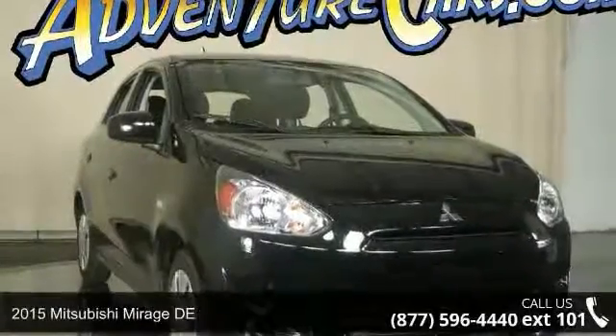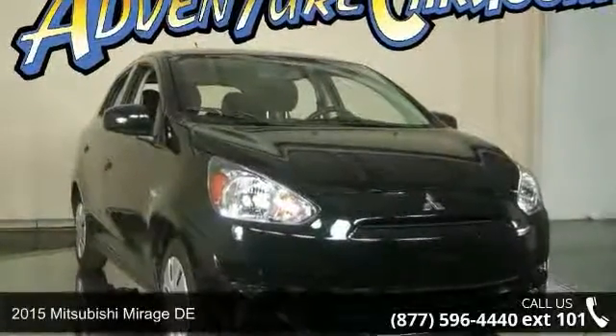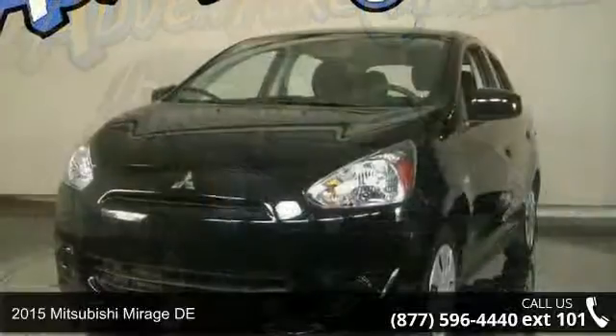Presenting the 2015 Mitsubishi Mirage DE. This may be the set of wheels you've been looking for.